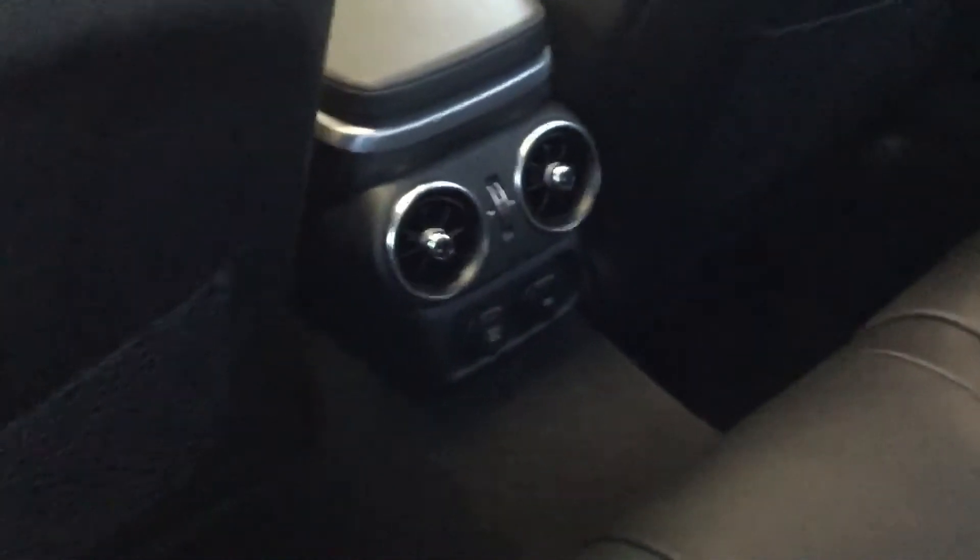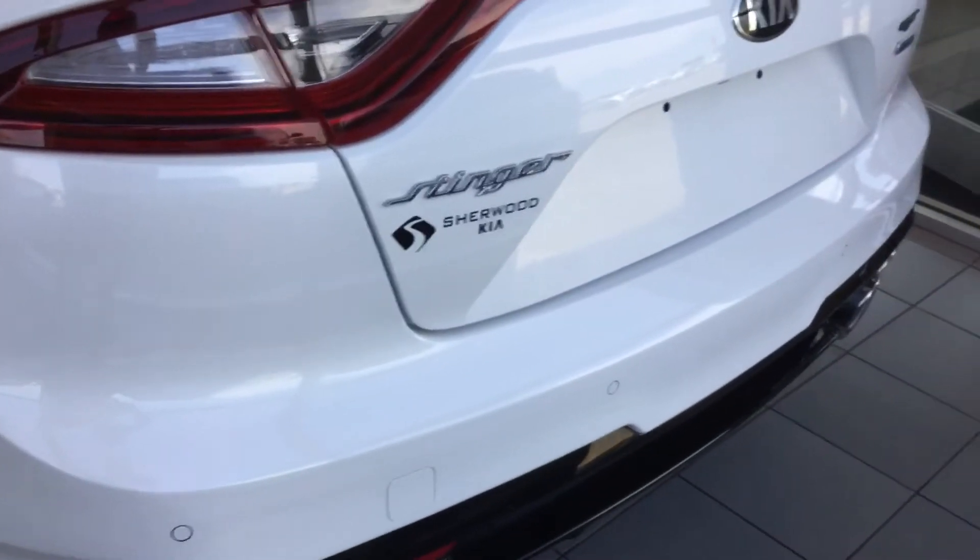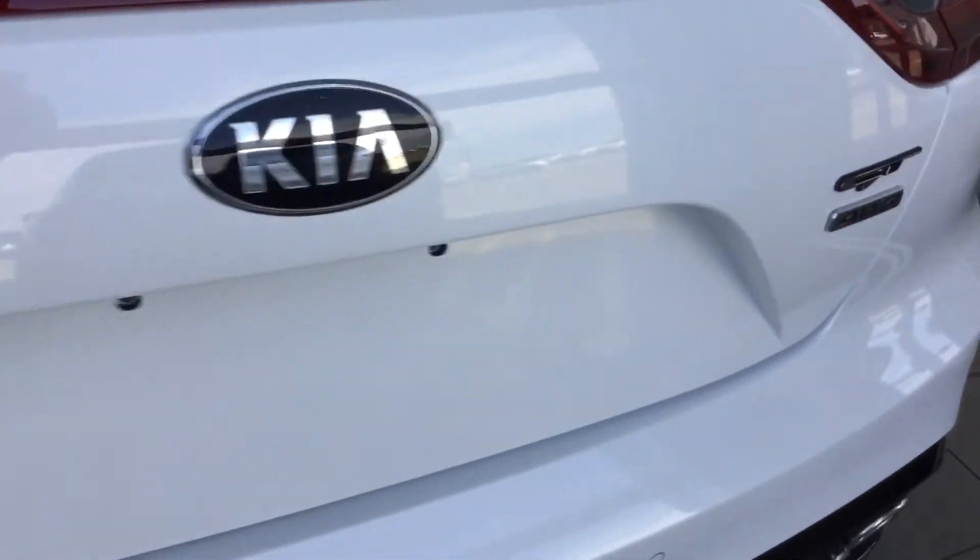Look at the back seat here. You have leather, very comfortable, a lot of leg room. So this vehicle has been in the showroom for a while, so the battery didn't start. I can't even have a chance to open the trunk for you, Joe.